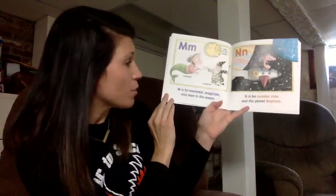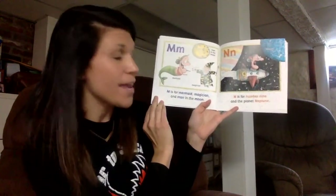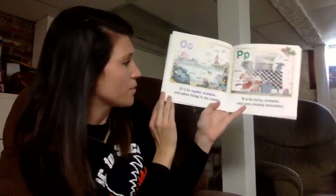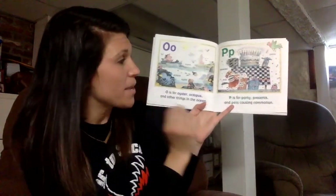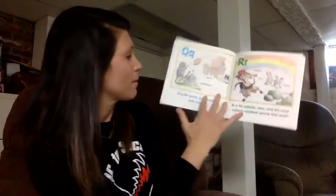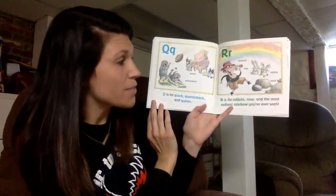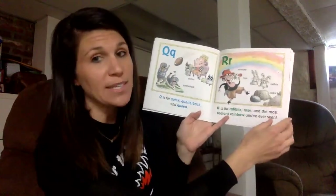M is for mermaid, magician, and man in the moon. N is for number nine and the planet Neptune. O is for oyster, octopus, and other things in the ocean. P is for party presents and pets causing commotion. Q is for quick, quarterback, and queen. R is for rabbits, rose, and the most radiant rainbow you have ever seen.